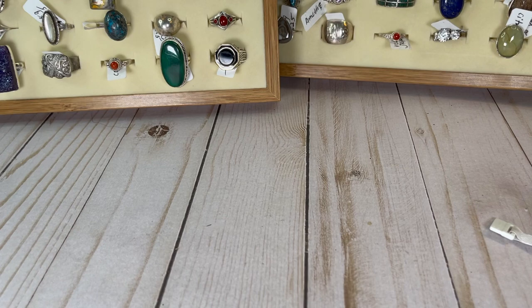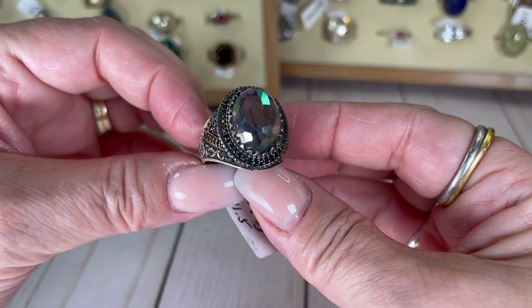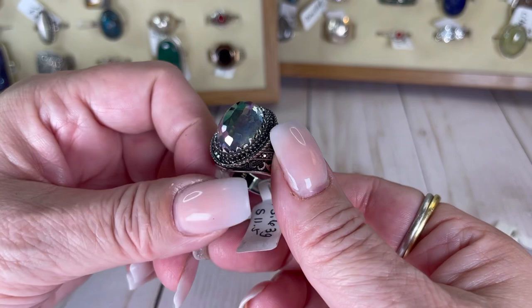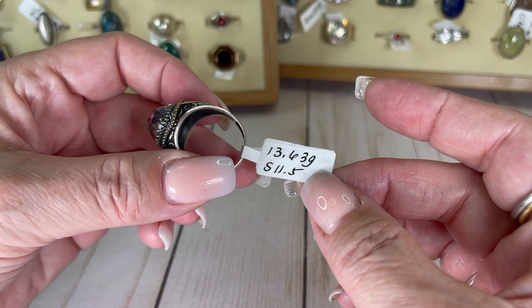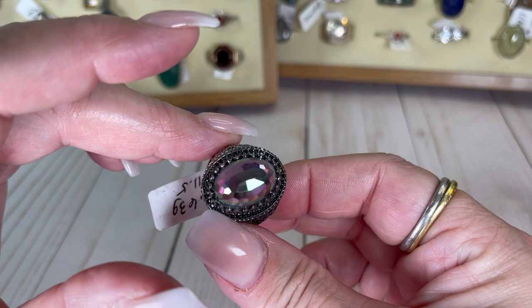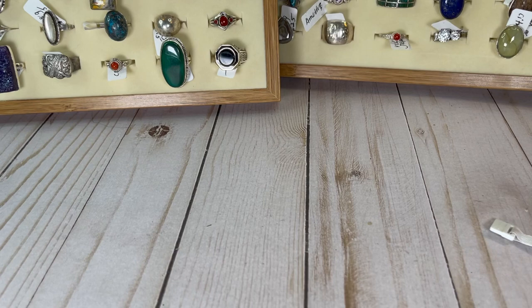Look at mystic topaz — wow! And it is ringed with marcasite or faux marcasite, I'm not totally sure. It is absolutely stunning — could be worn as a men's or women's ring. It's a size 11 and a half, it's a chunker. This one will be $35. Remember these are sterling so you can get them sized if you'd like.